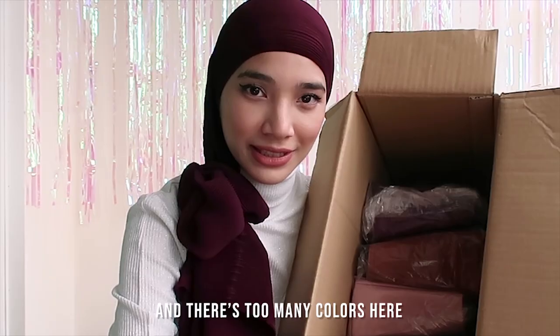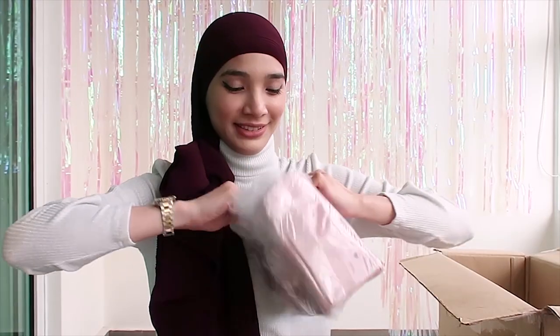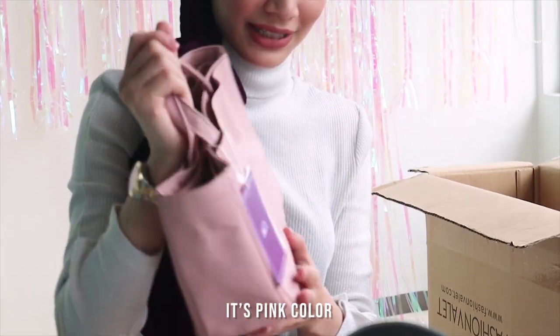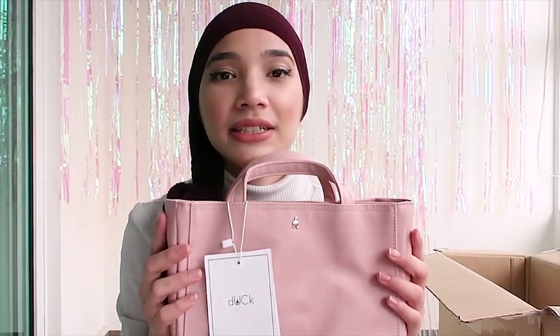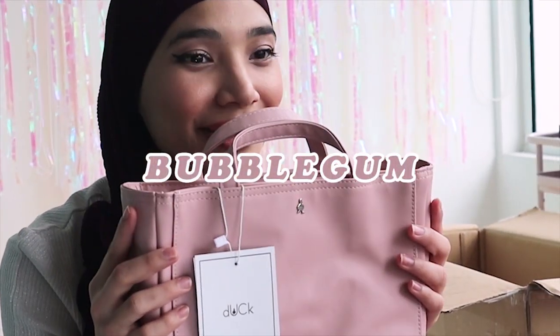Which is the Dirt Organizers. And there's just too many colors here. I've got all the colors here with me and I want to share them with you. It's a nice pink color. This is the Dirt Organizer in Bubblegum. Pretty cute!